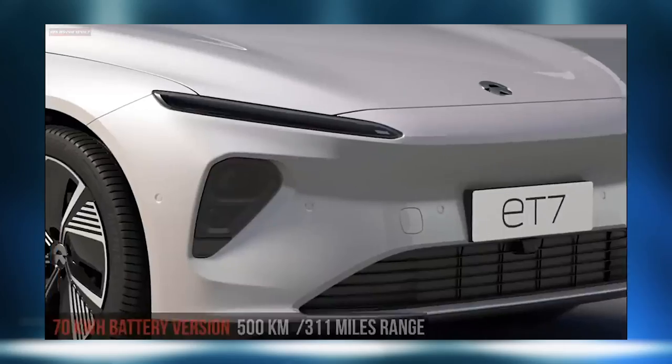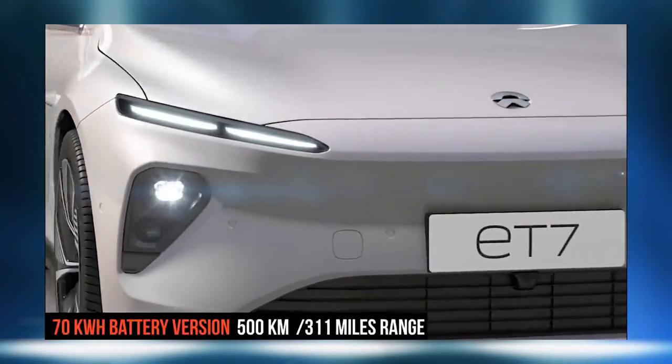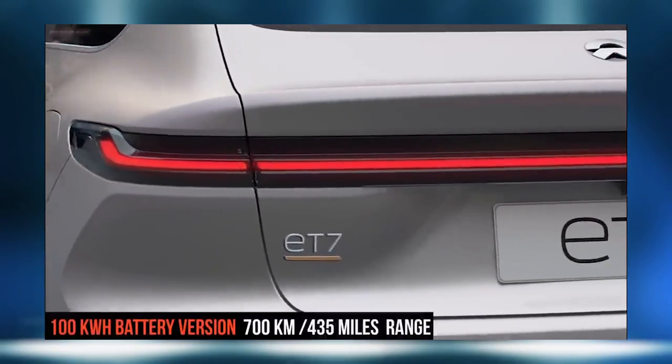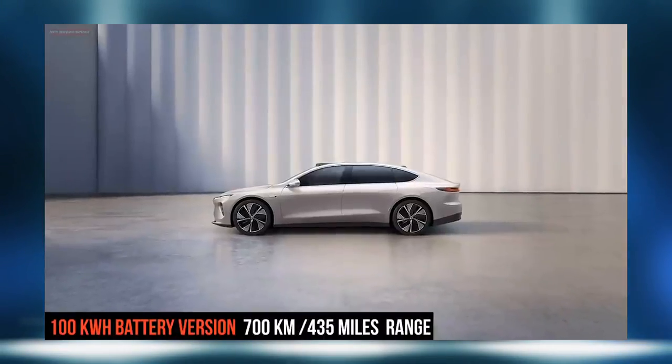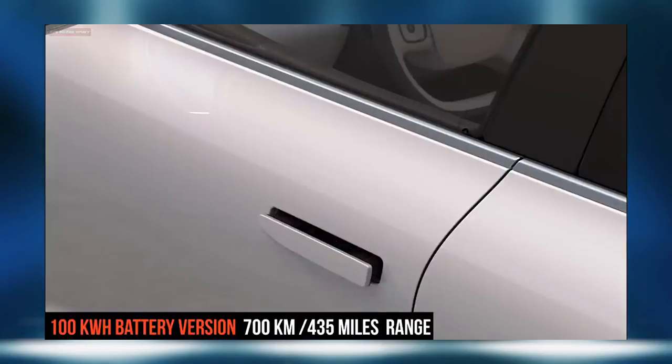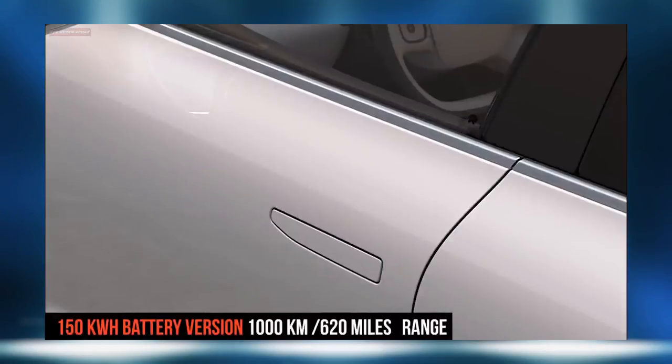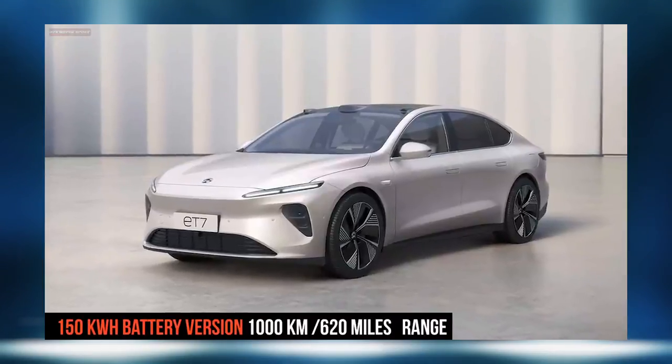Let's talk about their batteries. The 50 kilowatt battery pack is going to get you 500 kilometers — 311 miles of NEDC range. The 100 kilowatt is going to get you 700 kilometers, 435 miles of NEDC range. The 150 kilowatt is going to give you supposedly 620 miles of NEDC range. At that point I would start to say I think we're just measuring batteries here — I don't know if a company like NIO is going to be able to deliver on that.